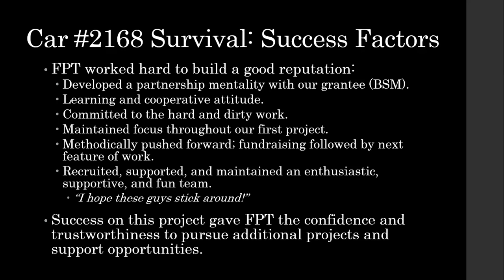John Lacosta from Baltimore Streetcar Museum made a comment as we were working on the car: 'Boy, I really hope these guys stick around.' And well, we have. The success on this project gave the Friends Philadelphia Trolleys the confidence as well as the trustworthiness to pursue additional projects and support opportunities. That's what the impact of car 2168 is really about. It was a positive impact in Baltimore — they got a car that was rugged and reliable. Its primary purpose at first, and still is, to take some of the wear and tear off some of the other cars. Car 7407 — the last TCC car to run in Baltimore's legacy system — it helped take the wear and tear off of that. Baltimore has a number of cars from 1900 or earlier which they do run in service, and every time 2168 is used for regular service, that's less wear and tear on those irreplaceable cars.